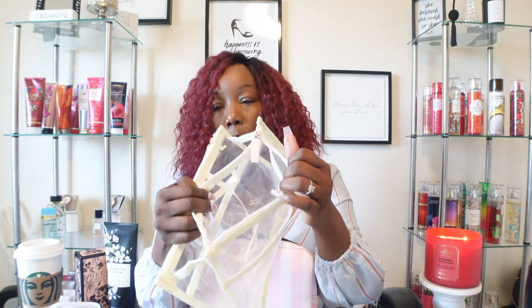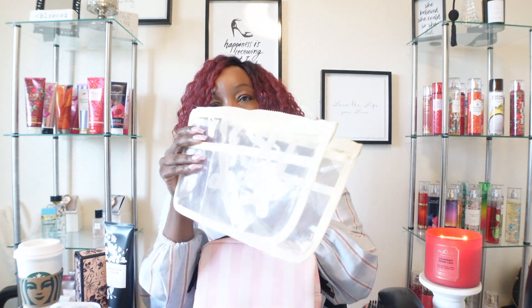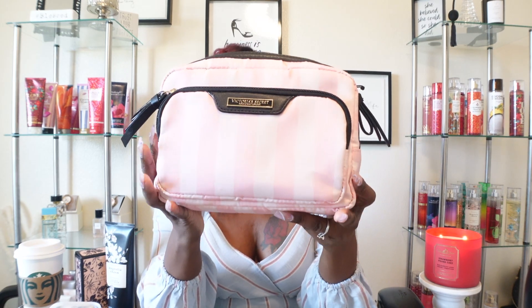This is the little insert — I ordered it from Amazon a while back and use it in different bags. I have it in black. It has one zipper, two pockets on one side, and three smaller pockets on the other side. I prefer clear inserts because with dark ones you're always searching. Now I can just see what I need, grab it, and go. I think it was around $10 or $11.